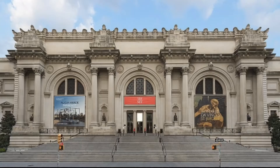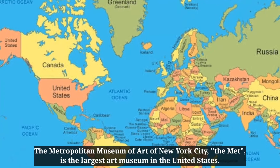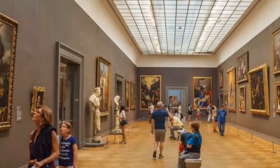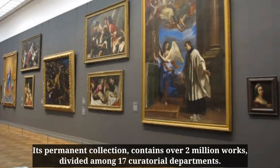Hello everyone. The Metropolitan Museum of Art of New York City, the Met, is the largest art museum in the United States. Its permanent collection contains over 2 million works, divided among 17 curatorial departments.